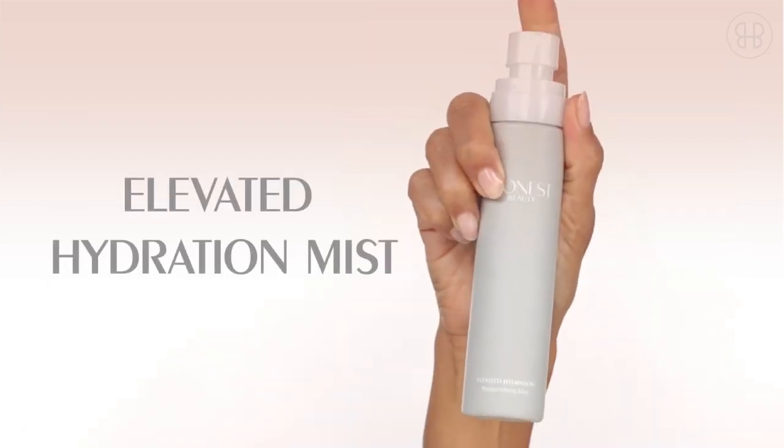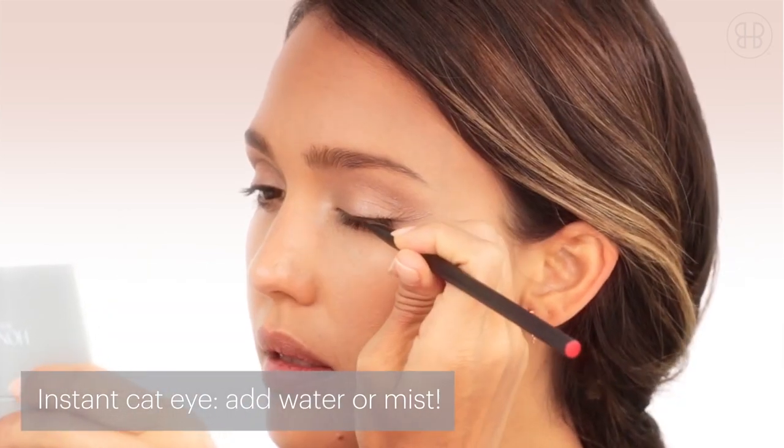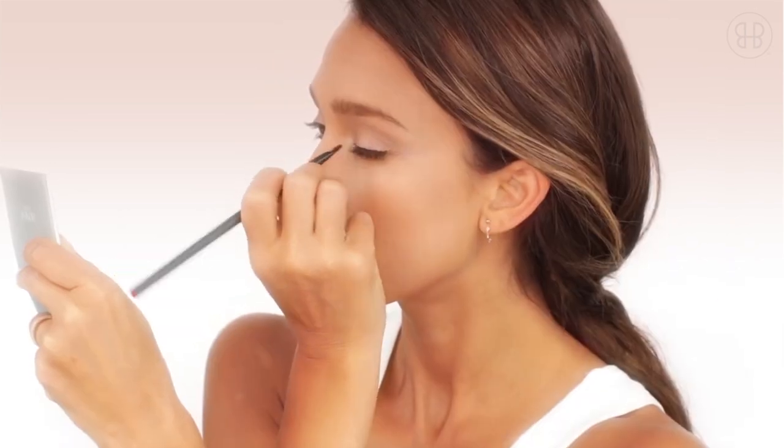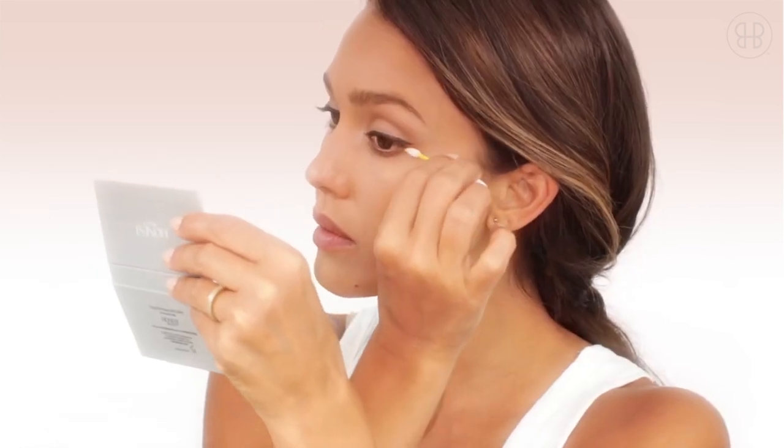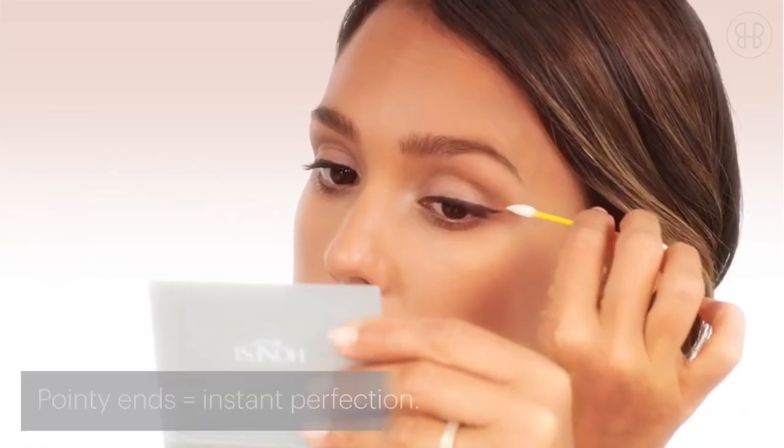I am using the hydrating mist and dipping a flat angled brush in the darkest color.